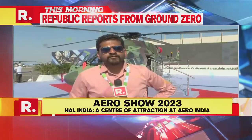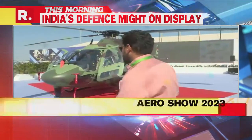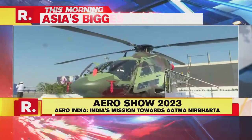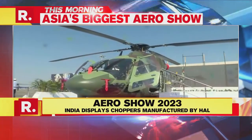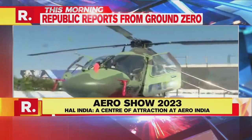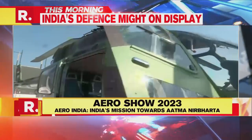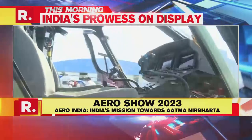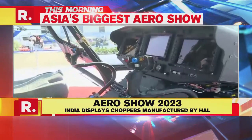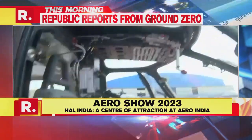The Indian government has been focusing on Atmanirbharata, and Hindustan Aeronautics Limited has come up with helicopters of many categories. Right in front of us is a Light Utility Helicopter designed and manufactured by HAL, providing a huge boost for India in the air force sector. This is a two-seater chopper for the pilots, with hydraulic controls making it very easy to maneuver. These types of choppers are used in reconnaissance missions and evacuation missions, making it a multi-utility helicopter.